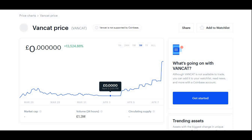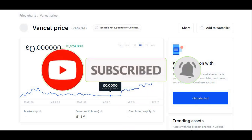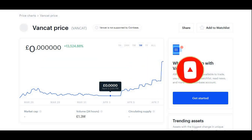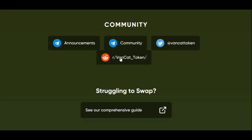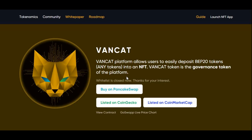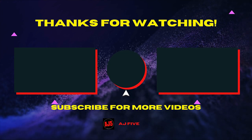Just let me know in the comment section down below. Before you guys click off this video, make sure to hit the subscribe button — I'm trying to reach 10,000 subscribers by the end of August 2021. Let's try and hit 88 likes on this video, so smash the like button as well. Share it with your friends and families who may be interested in VanCat cryptocurrency. Any suggestions, let me know in the comments. Thank you guys for watching and I'll catch you guys in my next video. Take care and peace!